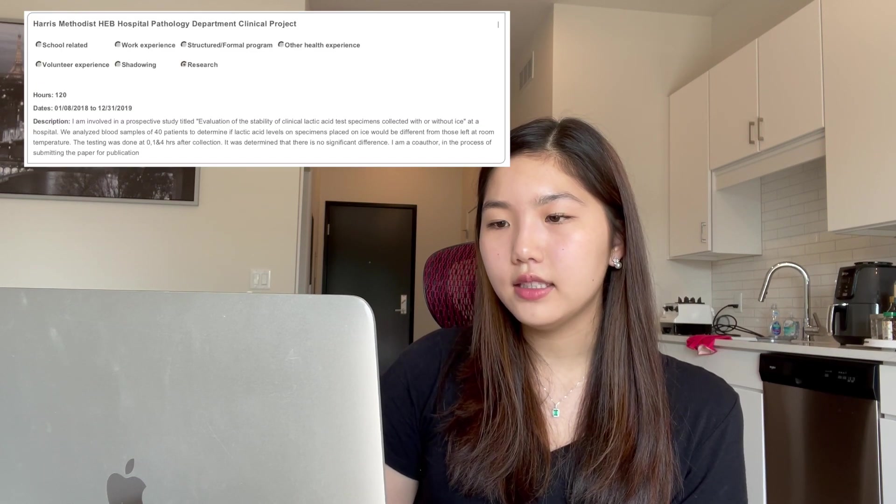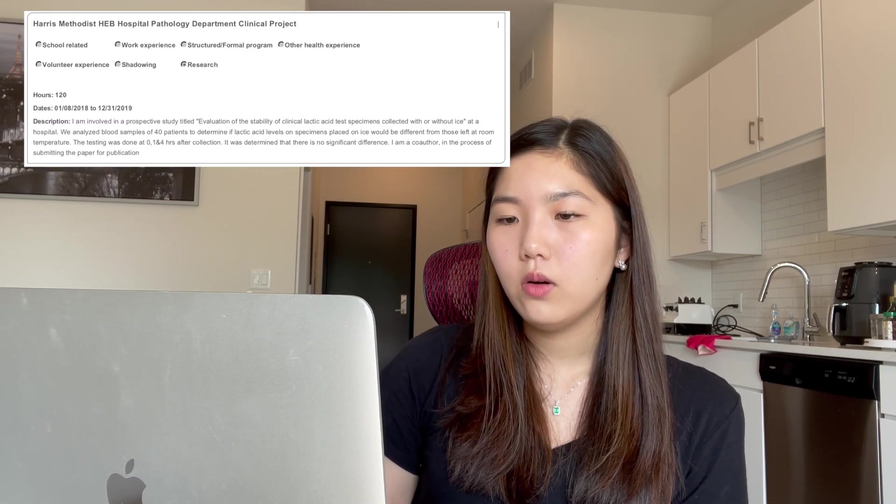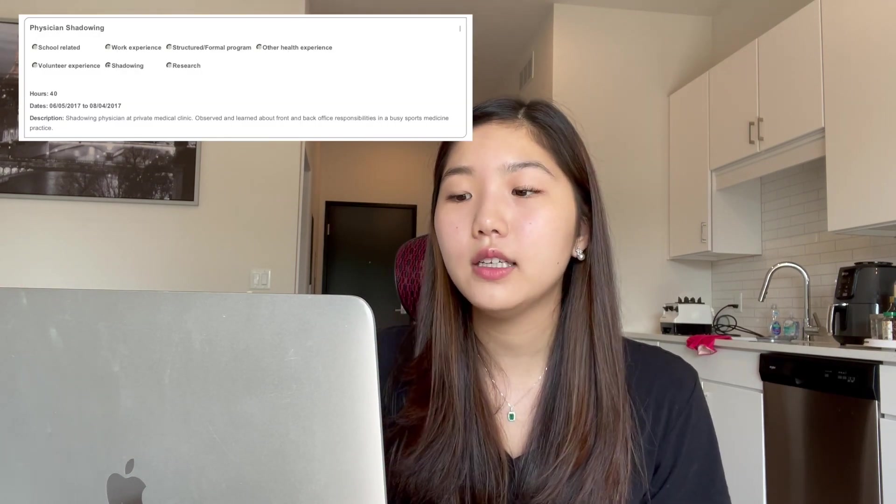The next health experience I listed was another research project on lactic acid sampling at a hospital, and then physician shadowing at a private medical clinic. Part of the med program curriculum actually involves shadowing physicians, so it's somewhat built in. I think the medical academy and my research were the key components of my application.